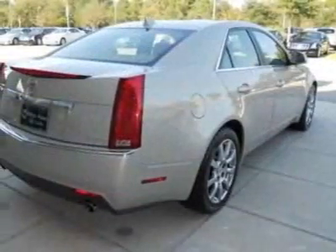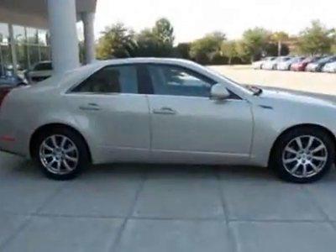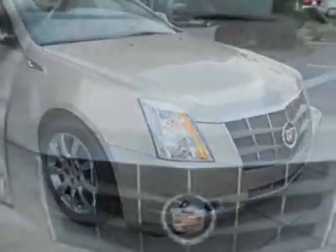This vehicle gets an estimated 16 miles per gallon in the city and an estimated 25 on the highway. This CTS boasts a 3.6 liter engine and has a 6-speed automatic transmission.